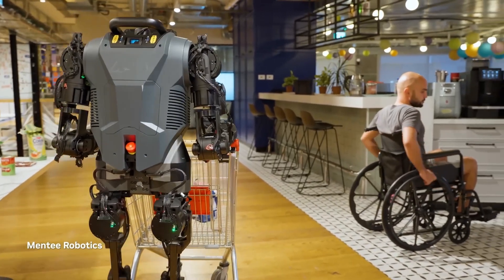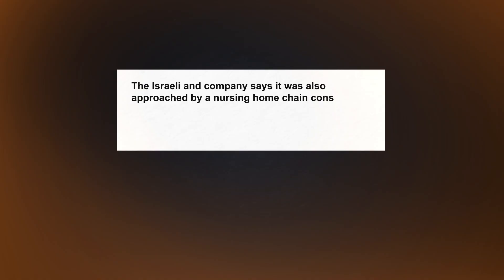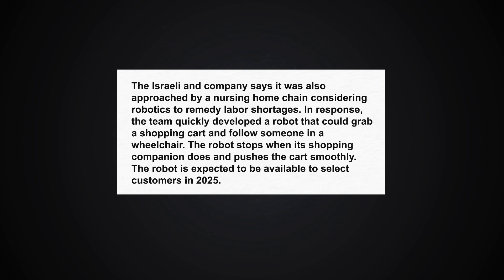Menti Robotics says a large international retailer suggested deploying robots to push shopping carts for the elderly. The Israeli company was also approached by a nursing home chain considering robotics to remedy labor shortages. In response, the team quickly developed a robot that can grab a shopping cart and follow someone in a wheelchair. The robot stops when its companion does and pushes the cart smoothly, and is expected to be available to select customers in 2025.